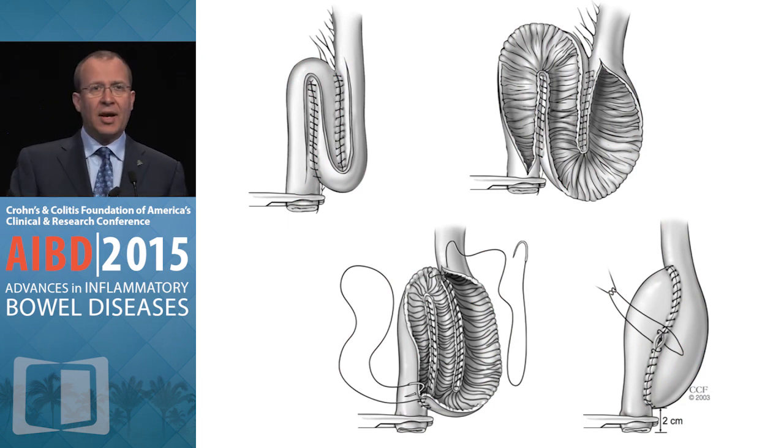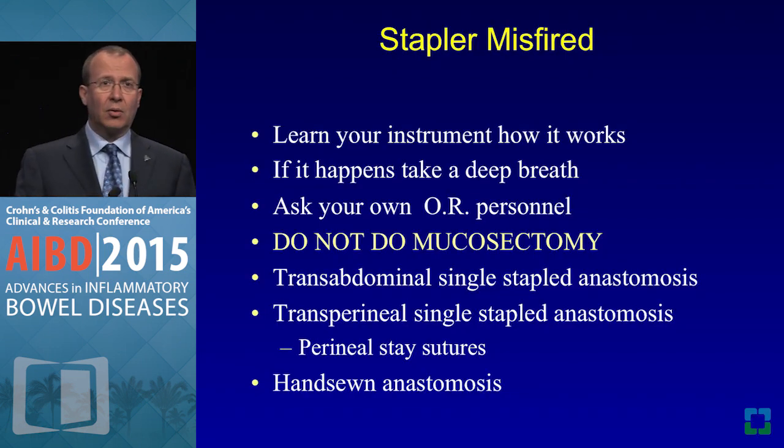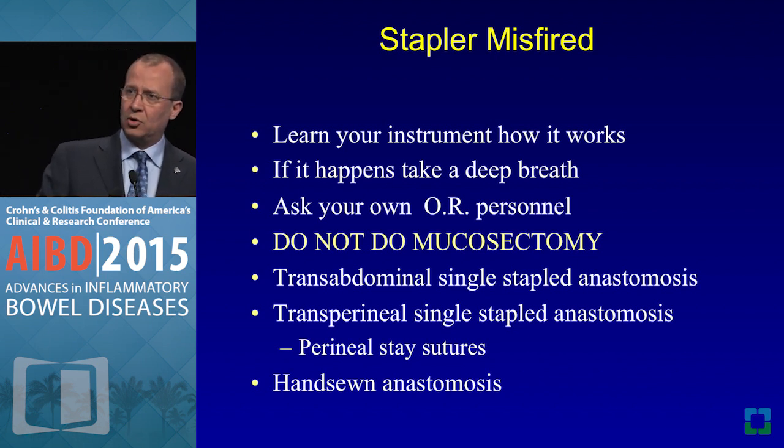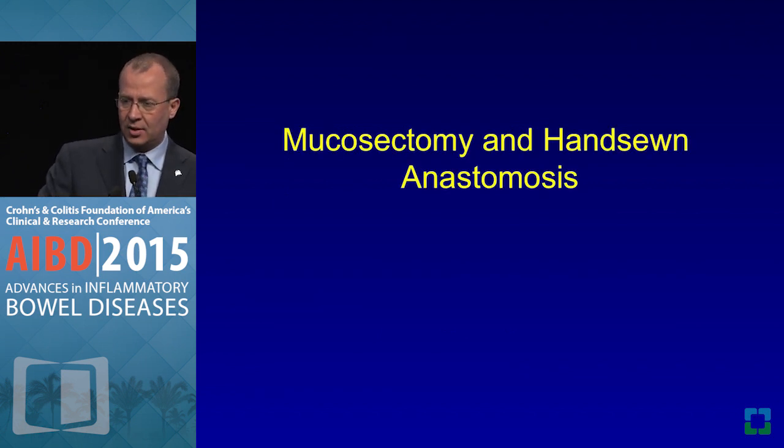The S pouch is created with three limbs of 12 to 15 centimeters of terminal ileum sewn together. Life is not perfect in the operating room — you don't know what you're going to get, like the Forrest Gump movie — it's like a box of chocolates. Things may go wrong, so you need the infrastructure and communication with OR nurses to handle complications in the OR.